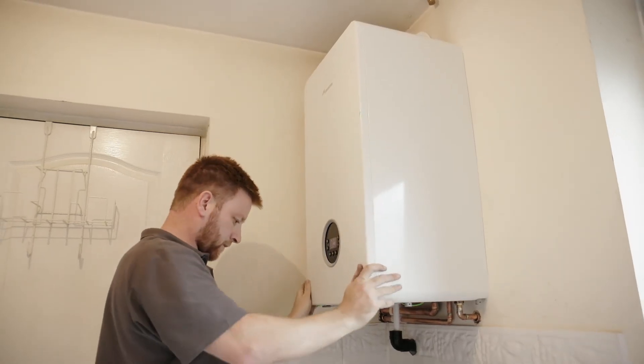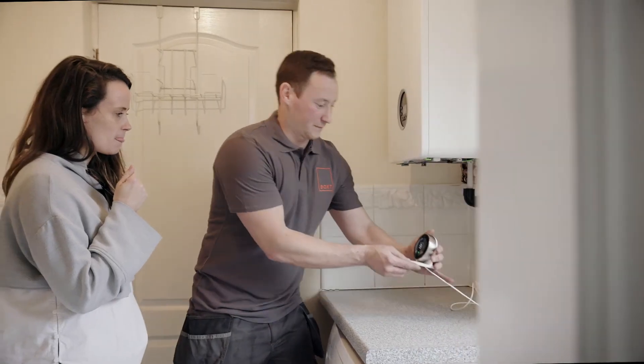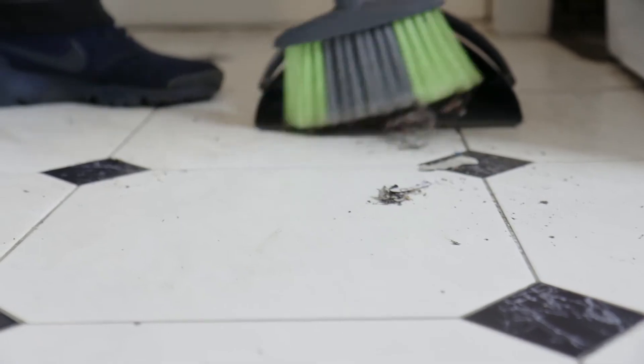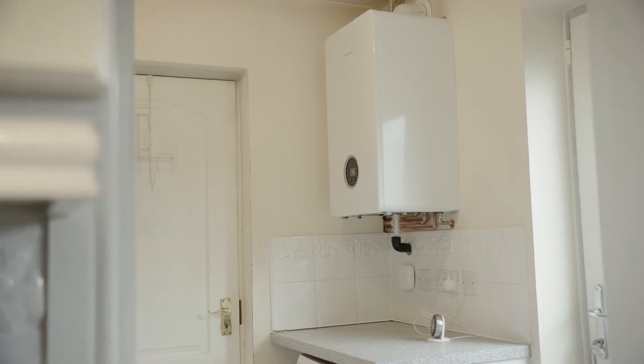When the boiler and new flue are fitted and tested, we'll make sure your radiators and all other gas appliances are working. Our installers take the time to talk you through the controls and explain how everything works. They'll tidy up after the work is completed, leaving you to enjoy your shiny new A-rated boiler.